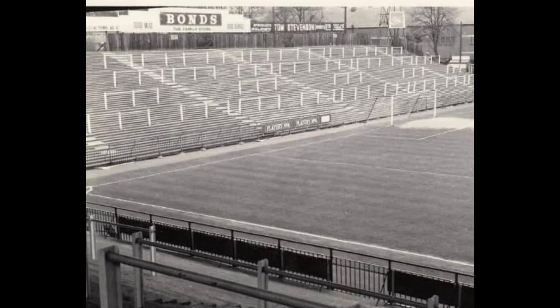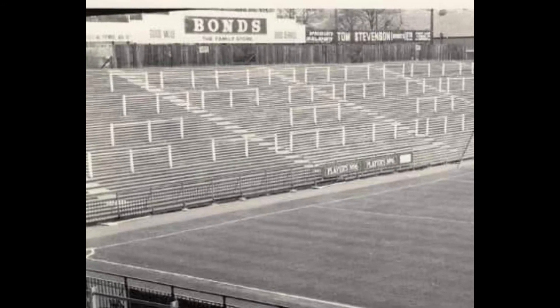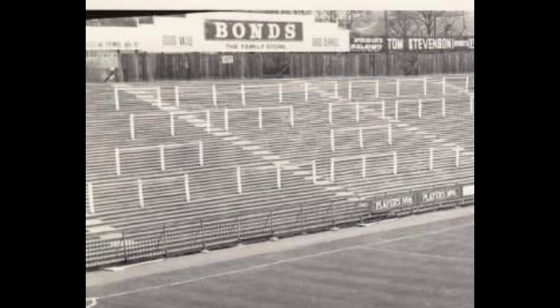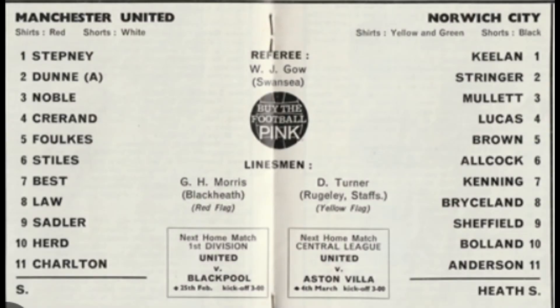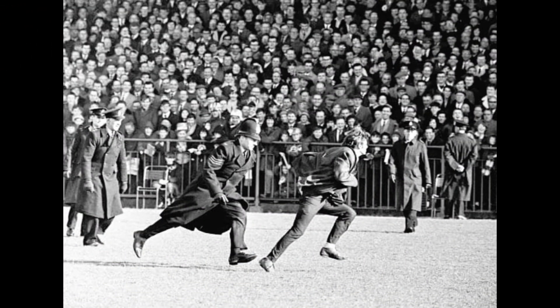This is a view from the South Stand looking towards the river end in the 1960s. The advert is for Bonds, which would become John Lewis. In the 1966-67 FA Cup, Norwich won 2-1 at Manchester United and played Sheffield Wednesday at Carrow Road in the next round. The Sheffield Wednesday game saw early signs of hooliganism, which would change the face of Carrow Road over subsequent decades.